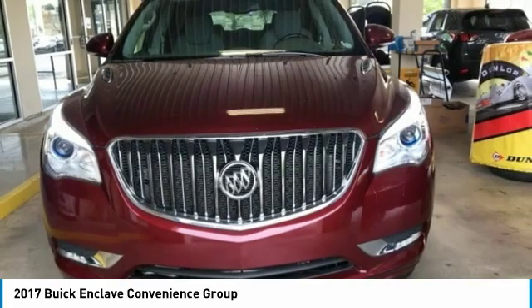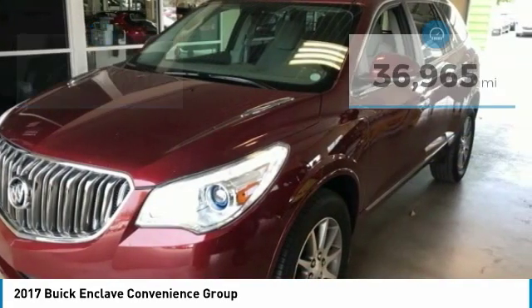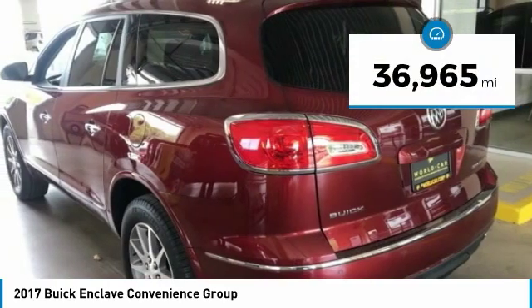They did not cut any corners and it is priced below $20,000. This vehicle has less than 40,000 miles.